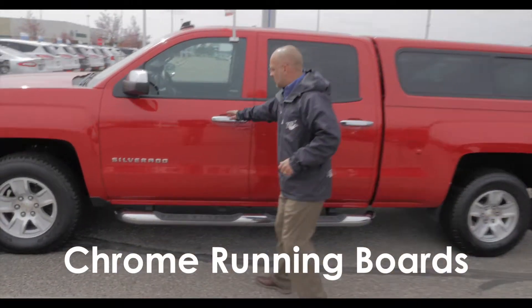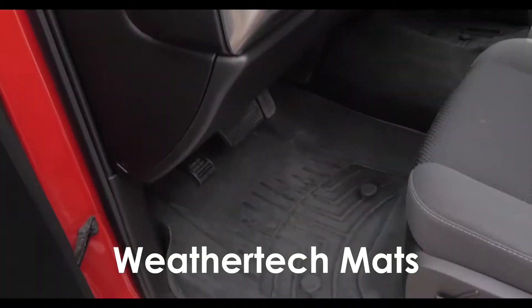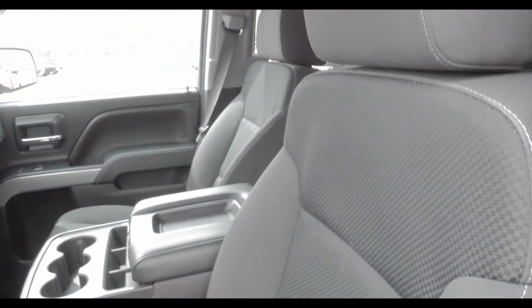Got the nice running boards on it. You can take a look inside here — they put the WeatherTech mats in there. You know, anytime you see those, you just know that the owner took good care of their vehicle. Nice cloth interior, just laid out really nice. Really good looking truck.